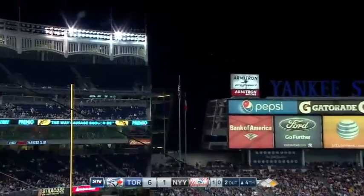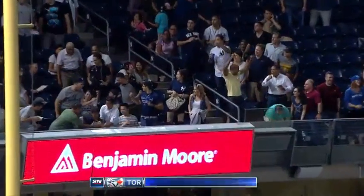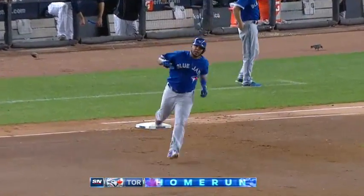Forget about this one! Way back in left field! Second deck for Encarnacion! His 31st of the season.